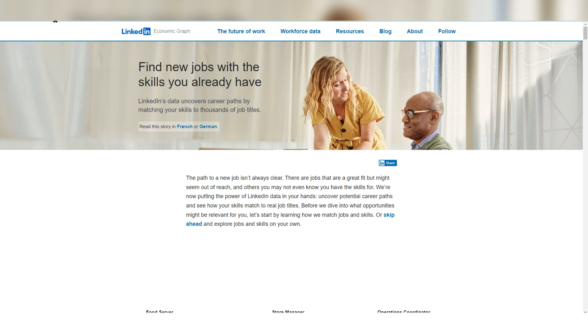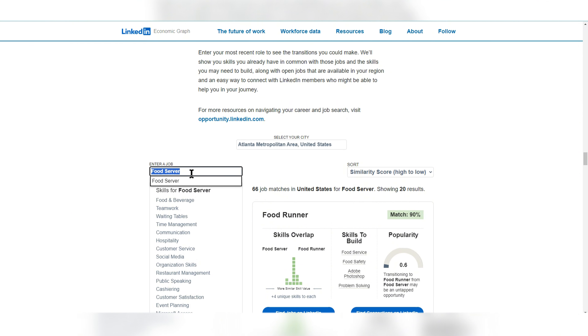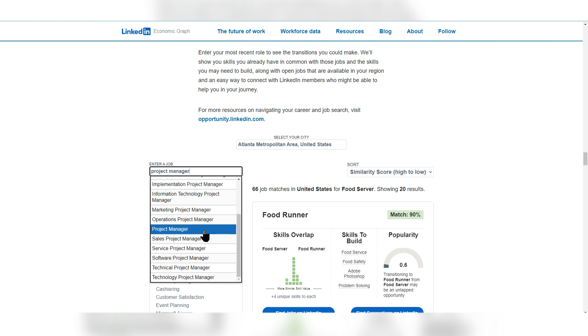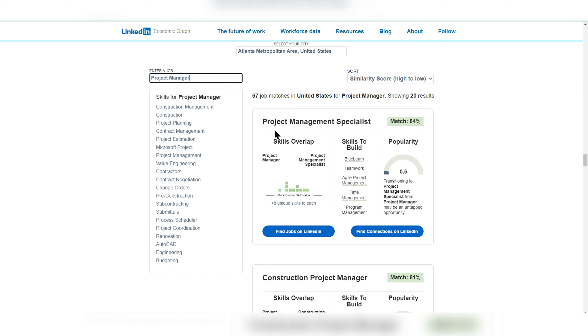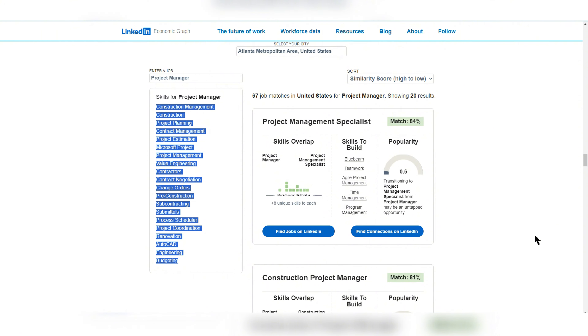Another way to find keywords for your LinkedIn profile is by using the LinkedIn Career Explorer. This is a free tool — just search 'LinkedIn Career Explorer' on Google and it'll come up. You add a city and a job title, such as 'project manager,' and you're asked to choose a specific type or add more details. From there, you can see skills that show up related to that position. This gives you an idea of the kinds of skills typically needed for a project manager role.